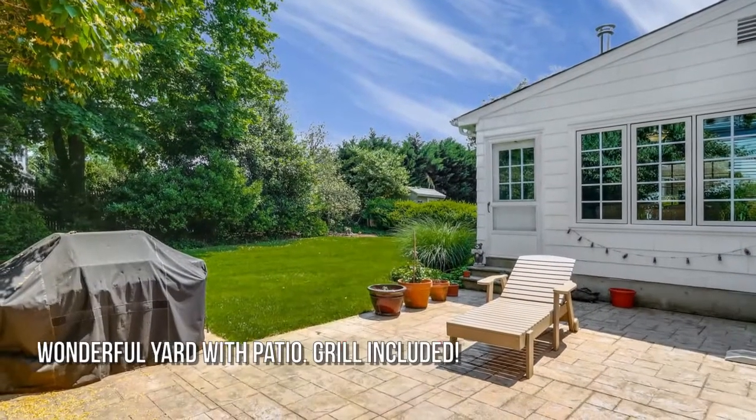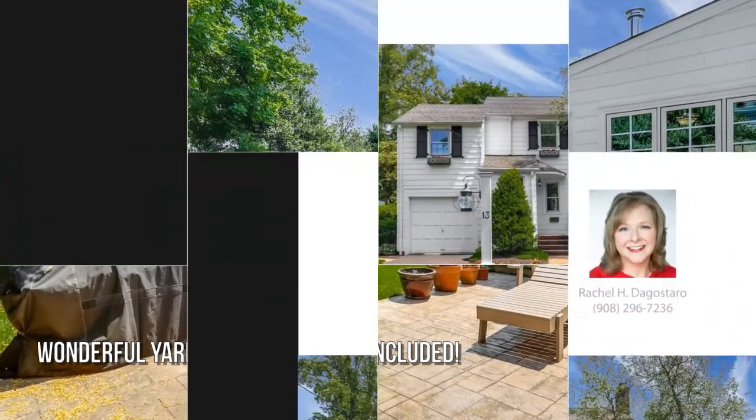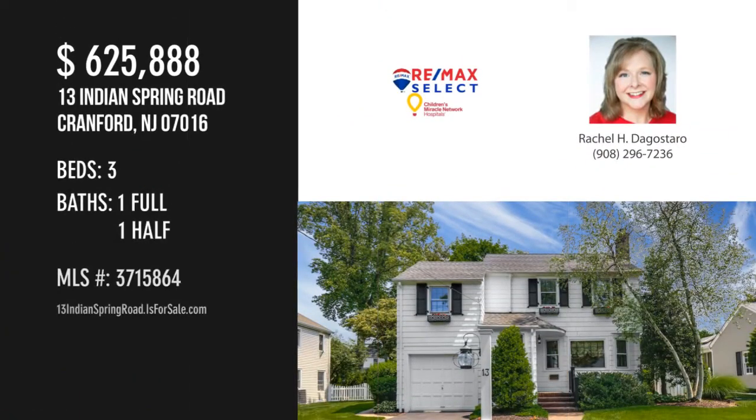Beautifully landscaped grounds. For more information or to schedule a showing, please contact the listing agent.